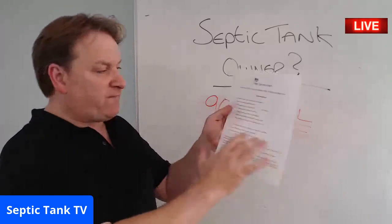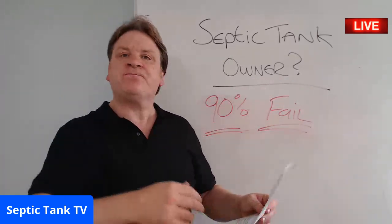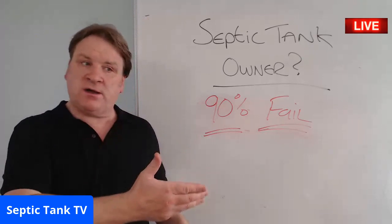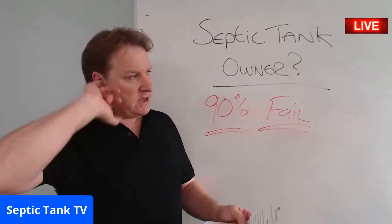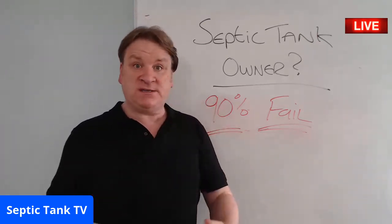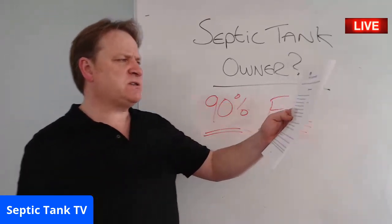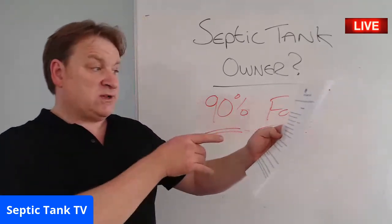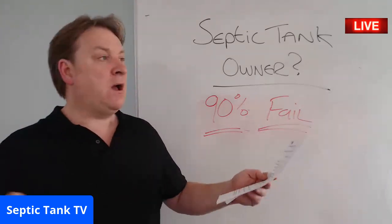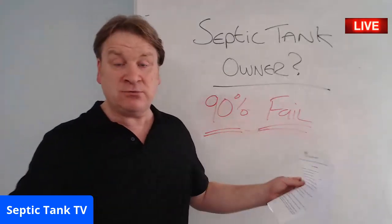Once you've filled them in, sign it and date it. Put one copy in your utility room or kitchen and one with your solicitor. When the government inspectors come around, they'll ask about your off-mains sewage system. You'll hand them the form, and they'll see everything — what system you've got, where it is, its capacity, what it's made from, its age, and how you maintain it. They'll say 'brilliant — a responsible septic tank owner,' and I'll have just saved you £450.